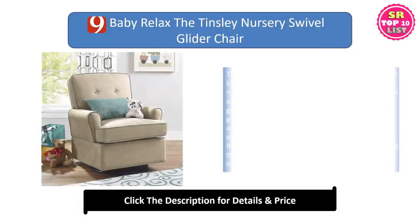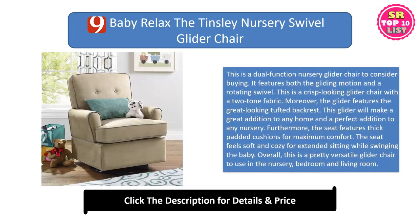Baby Relax Tinsley Nursery. This is a dual-function nursery glider chair to consider buying. It features both the gliding motion and a rotating swivel. This is a crisp-looking glider chair with a two-tone fabric. The glider features a great-looking tufted backrest. This glider will make a great addition to any home and a perfect addition to any nursery.